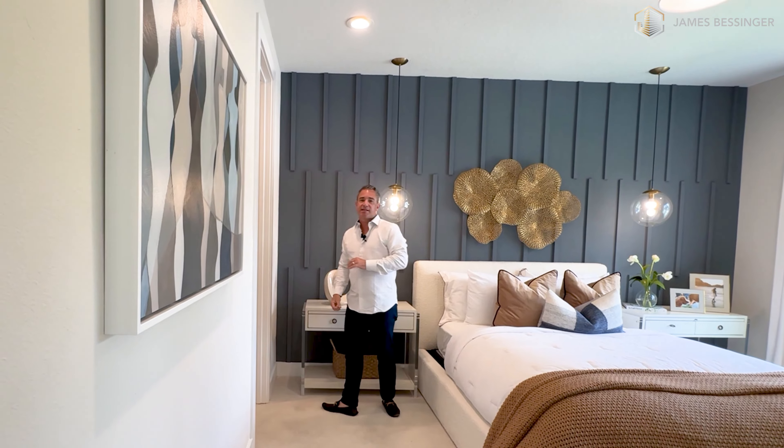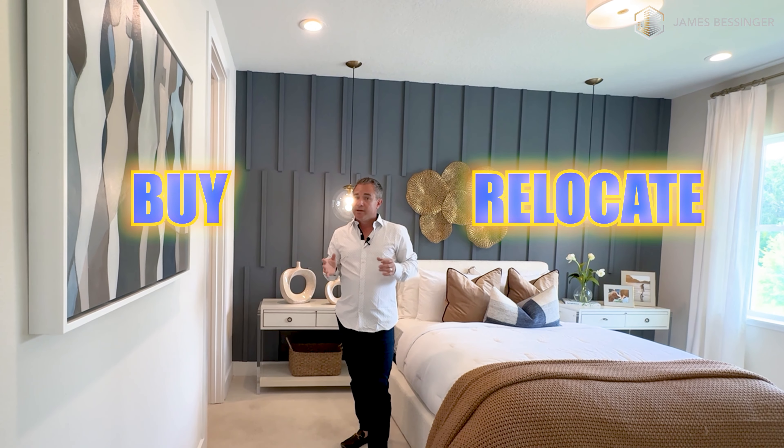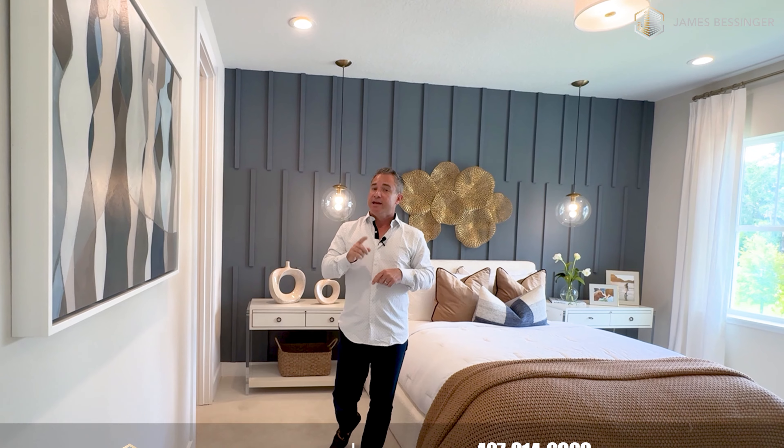So that's it, guys — that's the end of the tour today. If you guys are looking to buy, relocate, sell any real estate, or just want to invest, please don't hesitate to give me, James Vessinger, a call. All my contact information is below. And don't forget to like, subscribe, and hit that notification bell. I'll see you on the next video.